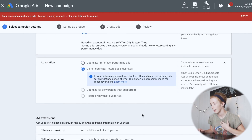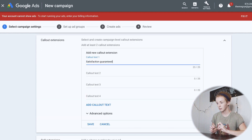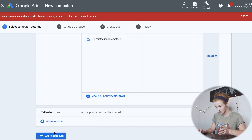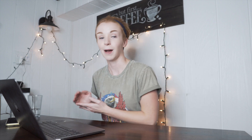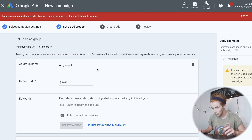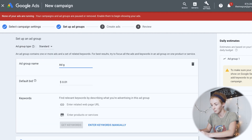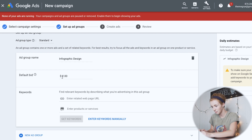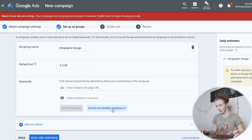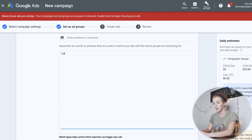I also changed the ad rotation to 'Do not optimize — rotate ads indefinitely.' I added some callout extensions: 'satisfaction guaranteed' and 'seven day delivery.' I'm not adding a phone number — if I were seriously starting this as a drop servicing agency I would, but this is a fun test series. Now moving to part two: setting up ad groups. I'm naming ad group one 'infographic design' and setting the default bid to $2.